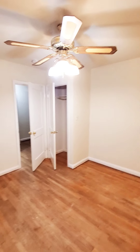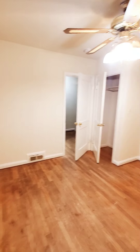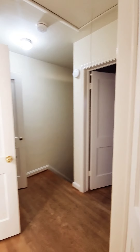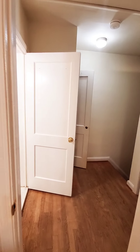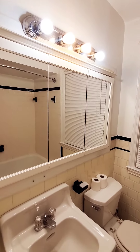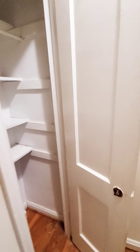The unit does have its original hardwood floors. Bath. And again, in the new closet.